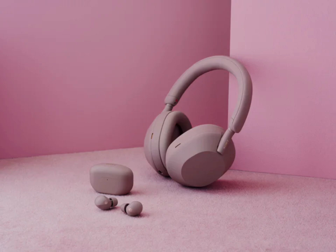Each earbud has three built-in microphones to improve noise cancellation further. For sound quality, the headphones feature Dynamic Driver X, which delivers a wider range of sound, deeper bass, and clearer vocals.